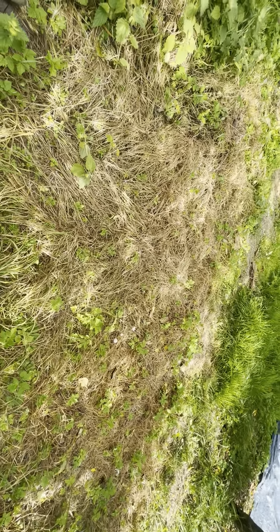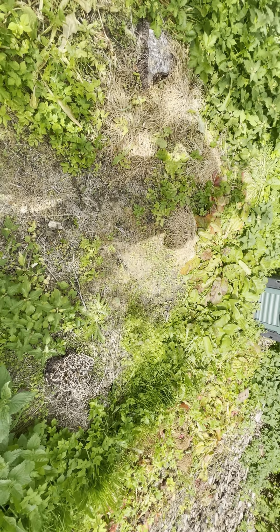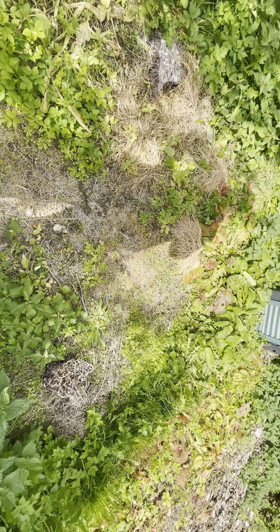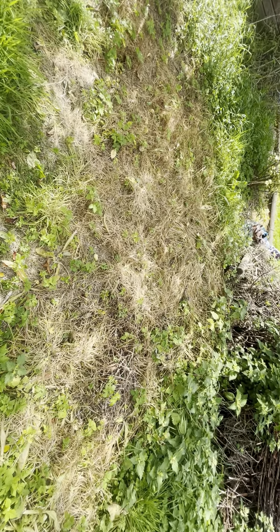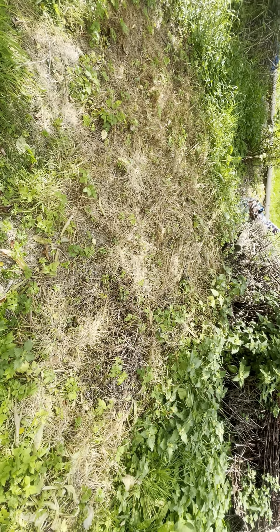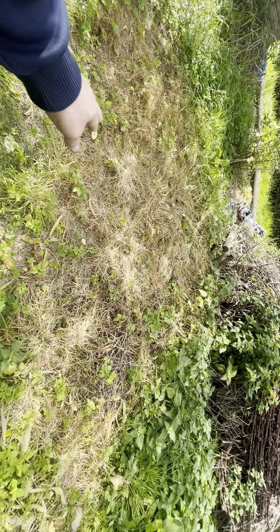That was me using this biodegradable weed killer that I'd seen. You make it up — it's vinegar, salt, washing-up liquid, and baking soda. You just spray it on as a mist. I misted that stuff last month, and you can see it's starting to work. A couple of weeks ago it wasn't like this. Spraying it as a mist, it does take its time to work.